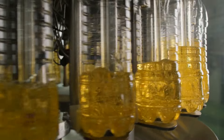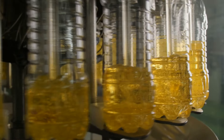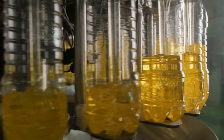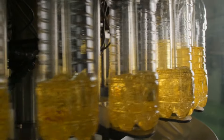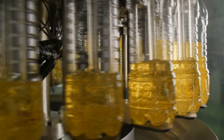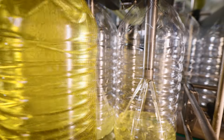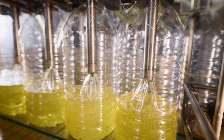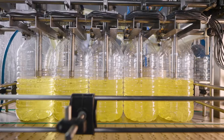Now, the journey takes a turn as the sunflower oil flows seamlessly into the next phase. An automated packaging system takes over, filling bottles of various sizes with precision and efficiency. From small to large, our sunflower oil is bottled to meet your every culinary need, ensuring that you have the perfect amount for your kitchen creations.